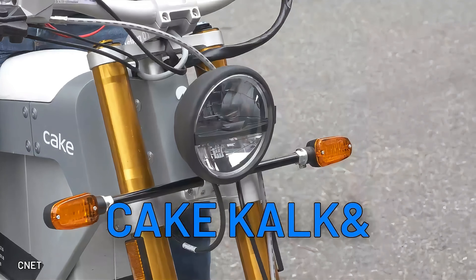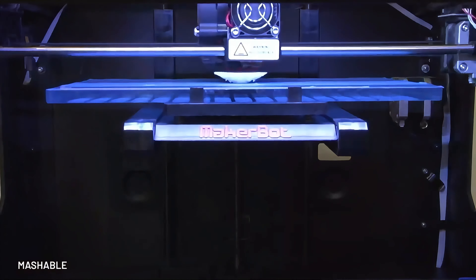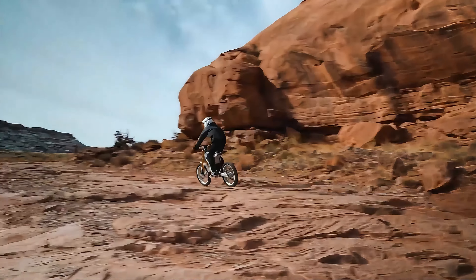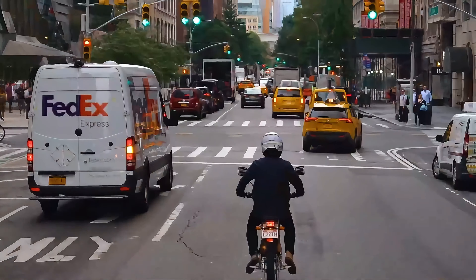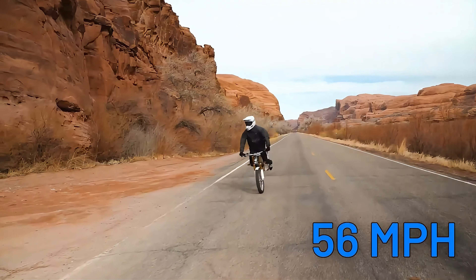This street-legal dirt bike is the epitome of lightweight performance and sustainability. Crafted from 3D-printed recycled materials, the K-Cand is not just an eco-friendly ride, but also a work of art on two wheels. Its 53-mile range and a top speed of 56 miles per hour may not be the most impressive stats on this list.